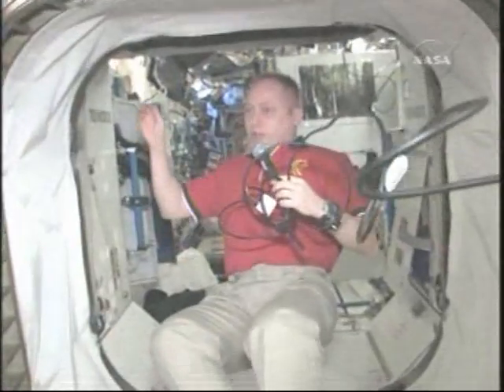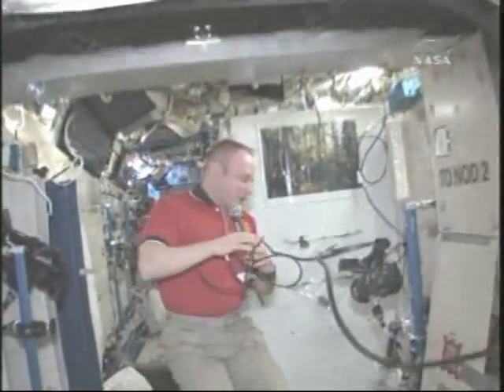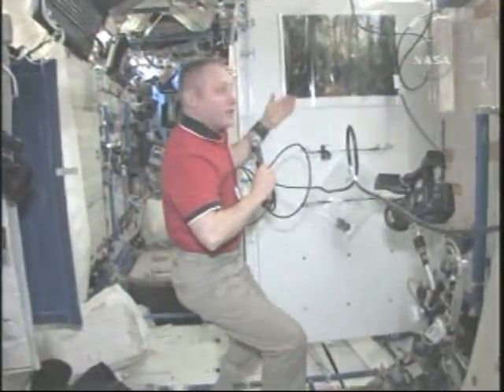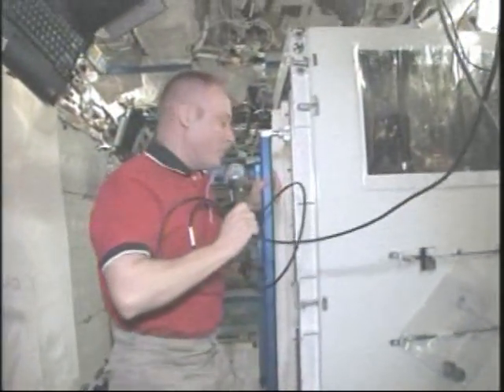We're just going to continue flying aft into the laboratory module. You'll see the thing that I'm about to run into has a beautiful photo on it. That's what Earth looks like from what I hear — I haven't been down there for a while.